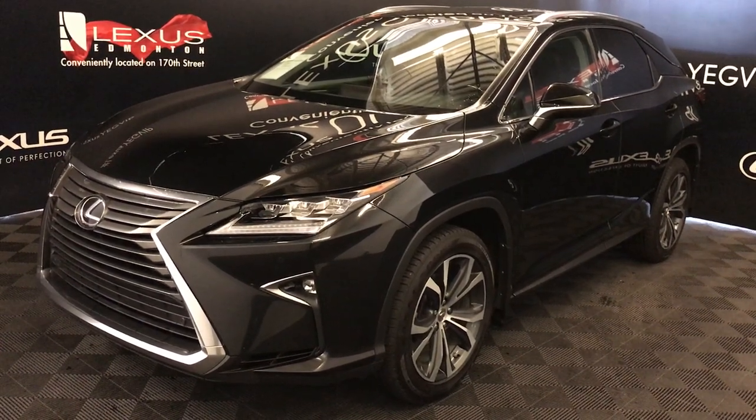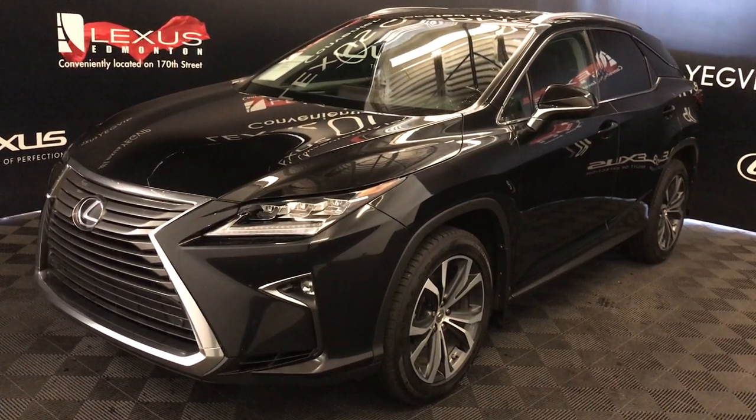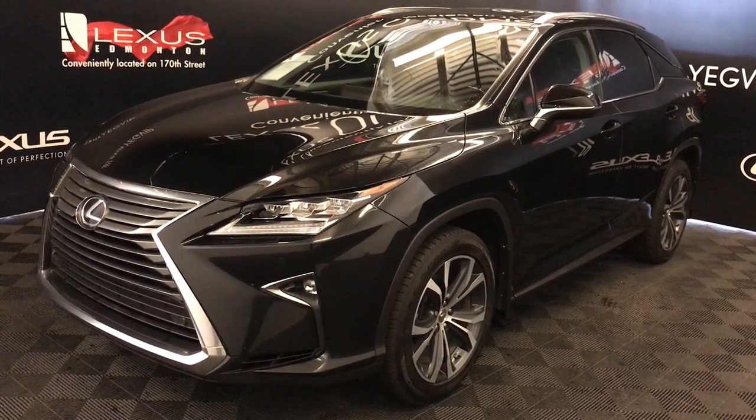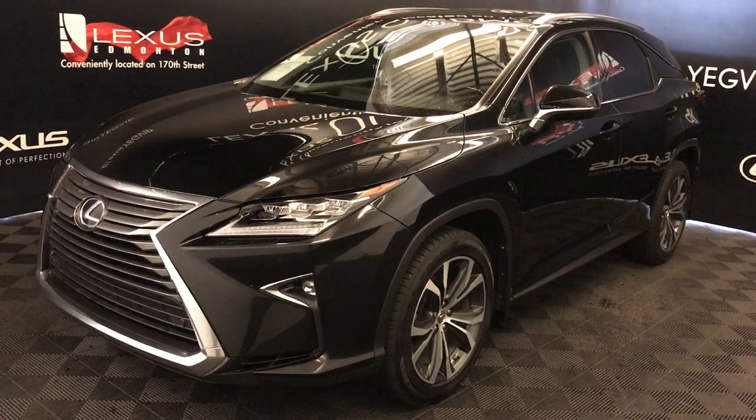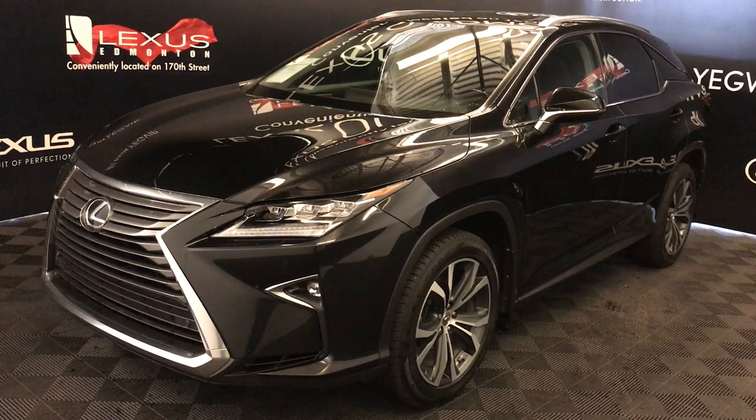We're looking at a pre-owned 2016 Lexus RX 350. It has an 8-speed automatic, 3.5-liter, 6-cylinder engine, all-wheel drive, black exterior, noble brown leather, interior wood trim, 4-door, 5-passenger — this is the luxury package.